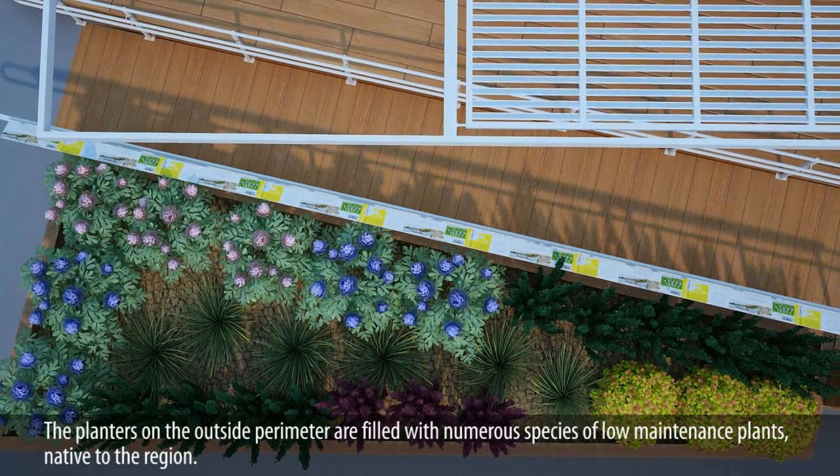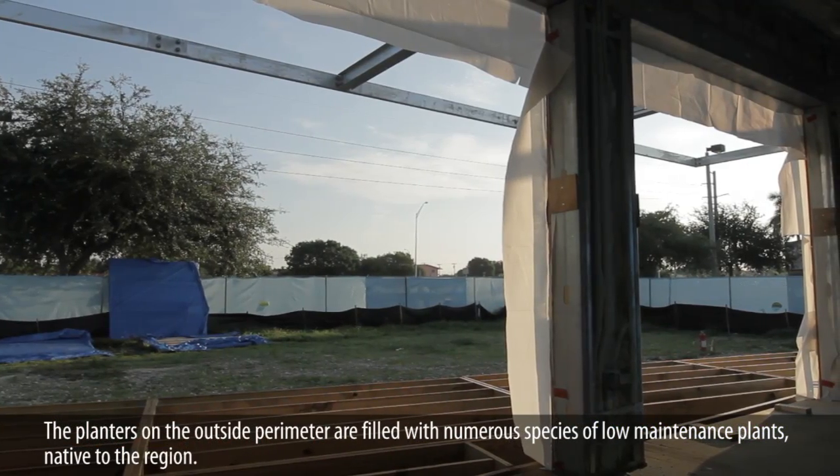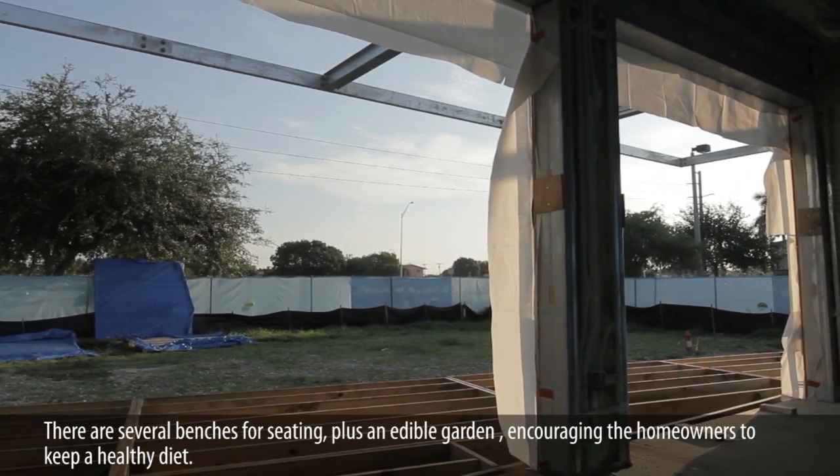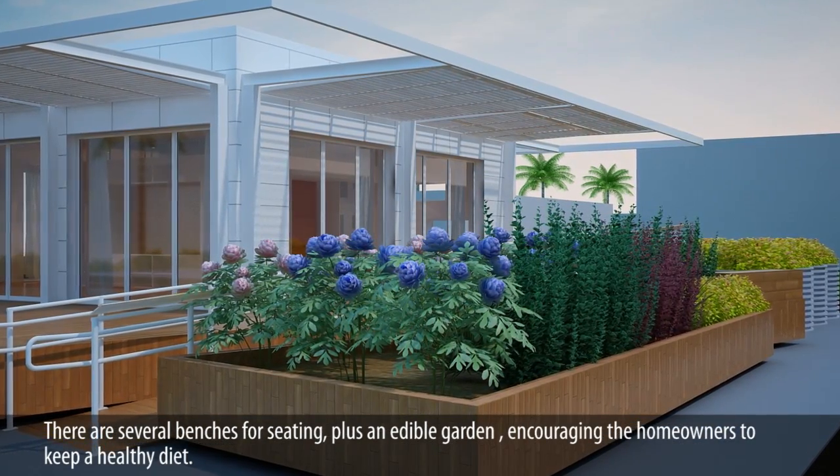The planters on the outside perimeter are filled with numerous species of low-maintenance plants, native to the region. There are several benches for seating, plus an edible garden, encouraging the homeowners to keep a healthy diet.